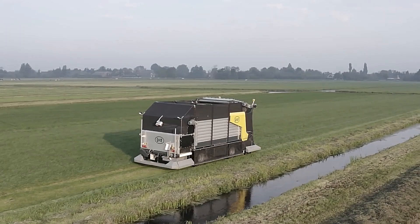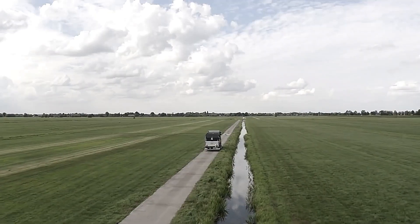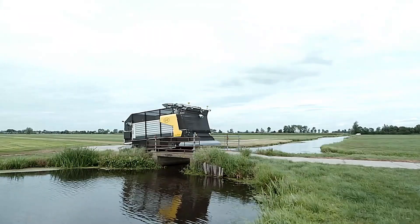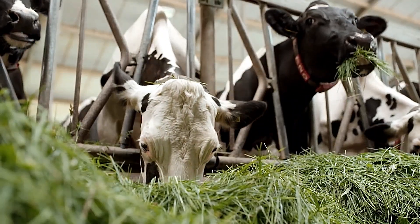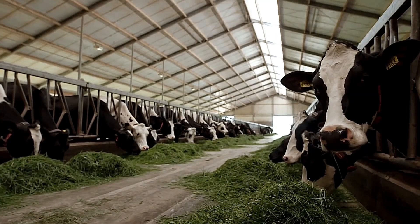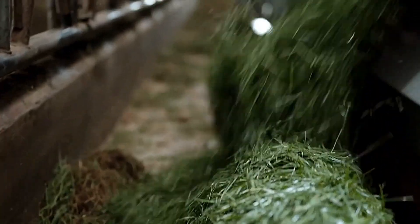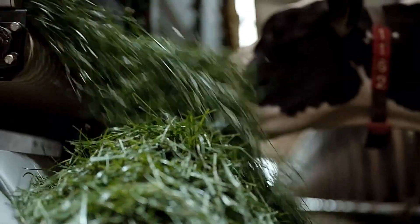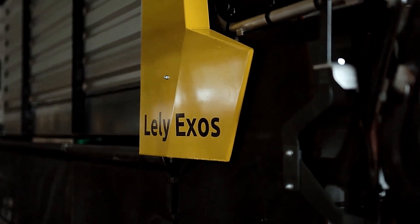Operating 24 hours a day without human intervention, the Lely Exos maximizes efficiency while reducing labor costs. Fresh grass is rich in nutrients, playing a crucial role in cow health and milk production. By automating this process, the system not only improves animal well-being but also enhances sustainability. With its environmentally-friendly operation, the Lely Exos optimizes resource use while minimizing waste, making it a game-changer in modern livestock farming.